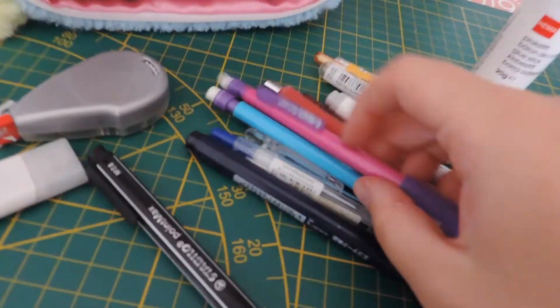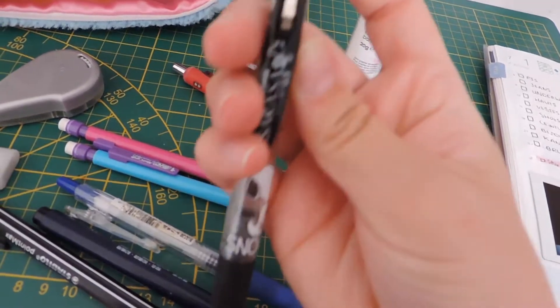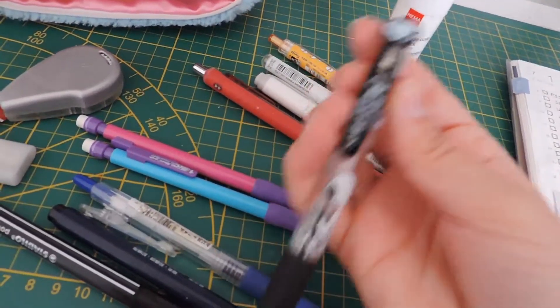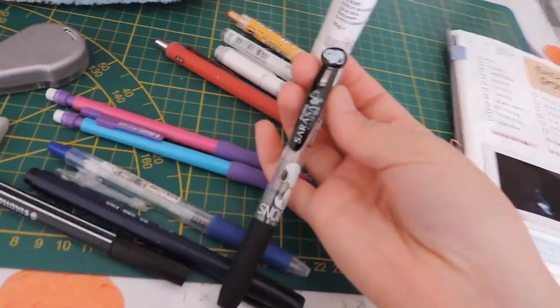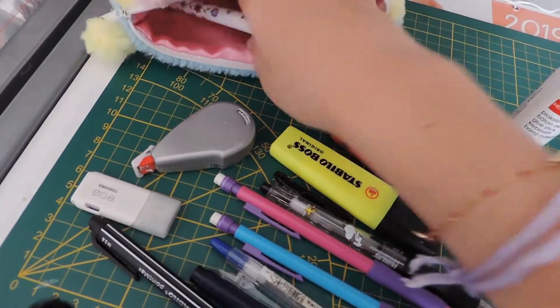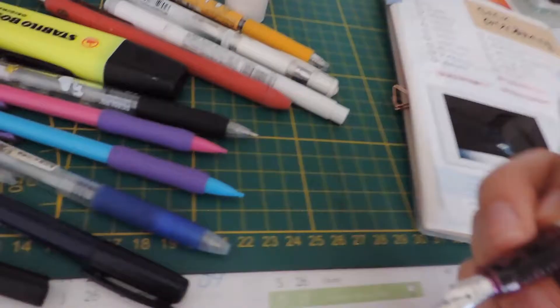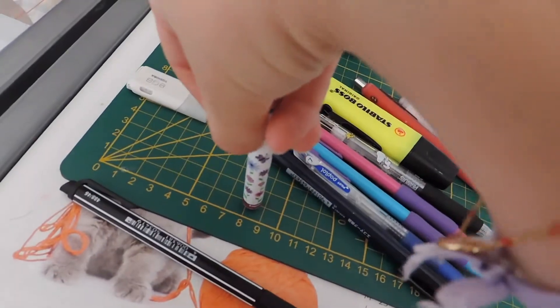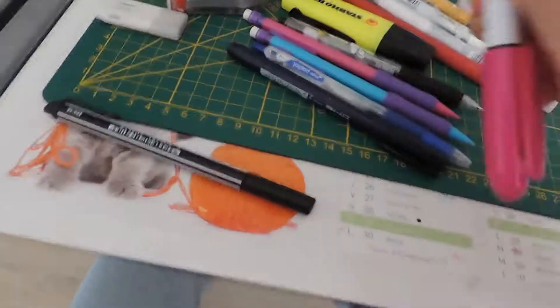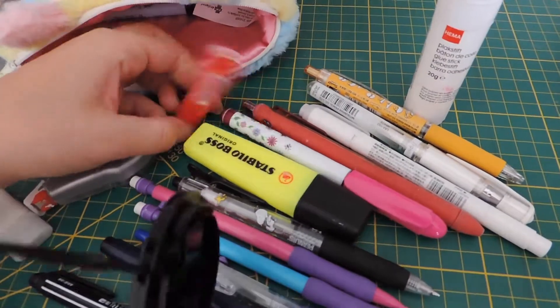Another pencil because you can never have enough, and another gel pen because you can never have enough of those either — it's a Sarasa gel pen, which is cool because it's Snoopy-themed. Then another simple highlighter, and a fountain pen that I love but barely use these days. What I like about it is you can change the ink to any color you want — I change the ink all the time and it's really nice.